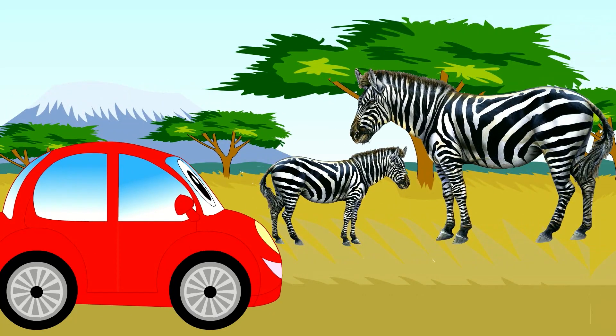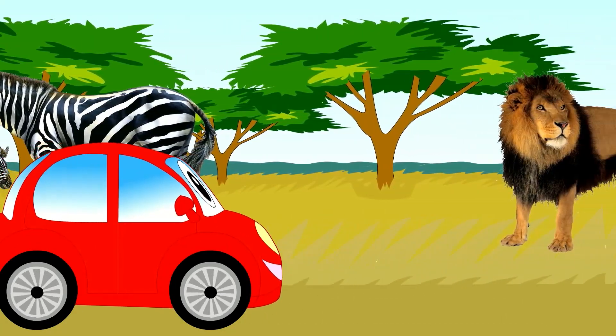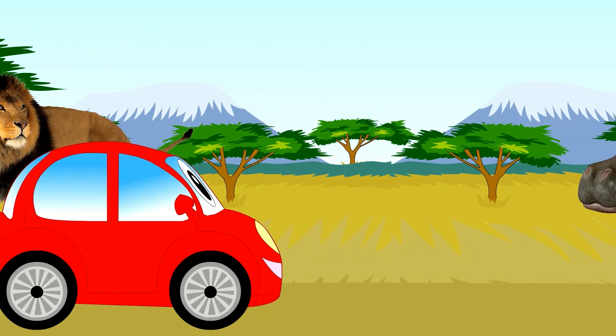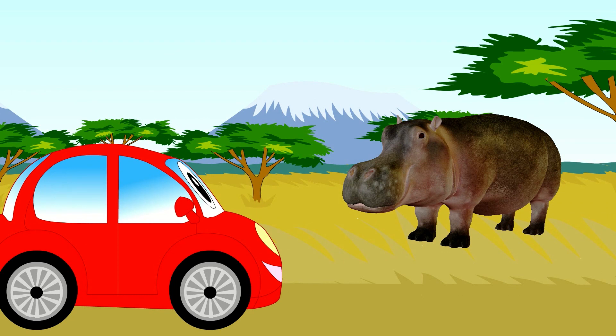Here are two zebra. This is a lion. Here is a hippopotamus.